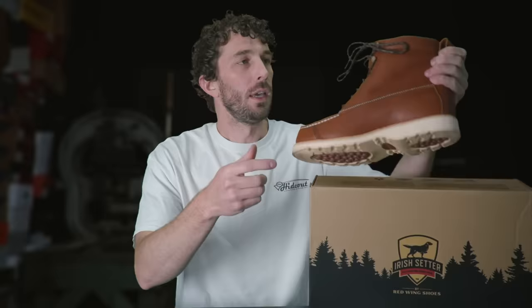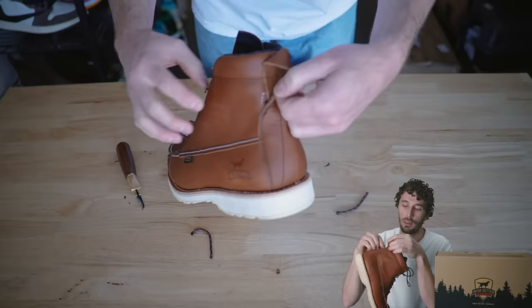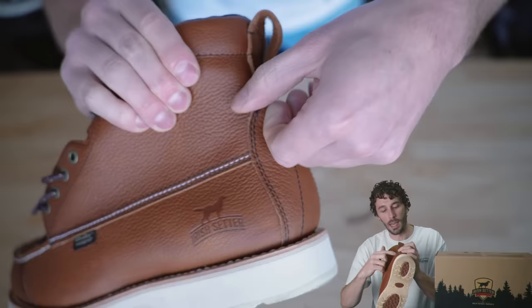One thing worth mentioning: on the other pair we tested, the heel stay was not sewn on all the way — the bobbin thread clearly ran out halfway through the stitch, so the back stay is just flapping off and peeling off. To me that's a sign of the quality control difference between US-made and the more mass-produced Vietnamese-made Irish Setters. You see a lot more of these flaws in more affordable foreign mass-produced boots.